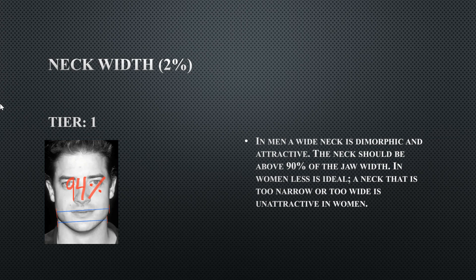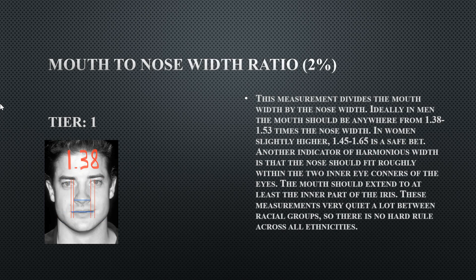His neck width is 94, indicating an extremely wide neck, which is very dimorphic and masculinizing. A neck width above 90 is perfect. His mouth-to-nose width ratio barely qualifies at 1.38 — anything less would fall outside the ideal range.